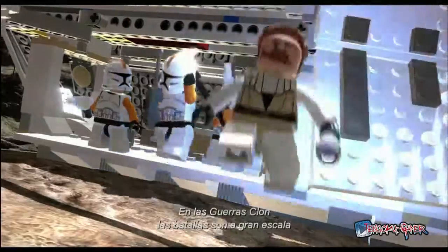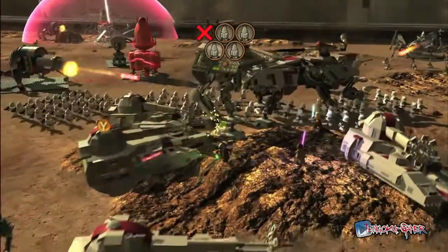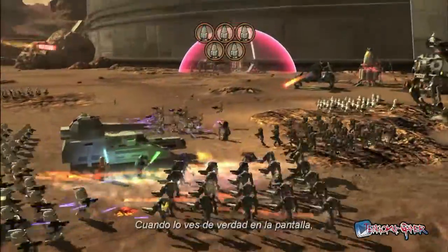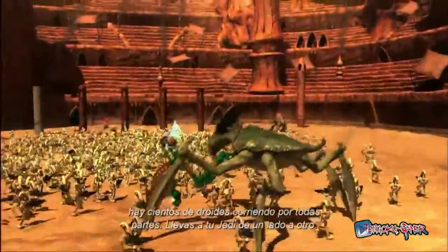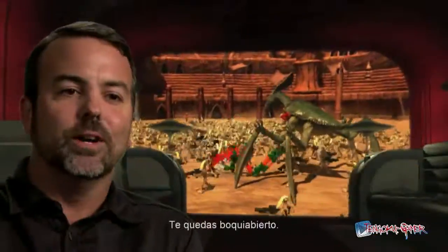The Clone Wars are all about massive battles. In LEGO Star Wars 3, you're going to take part in these huge ground battles. When you actually see it on the screen — hundreds of droids running around, your Jedi jumping in and out, creatures roaming around — that just blows you away.